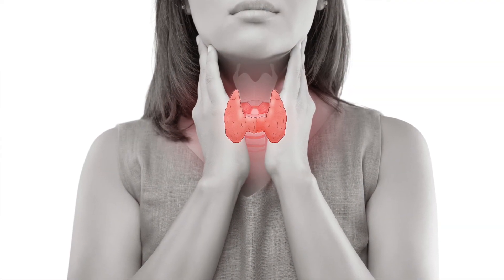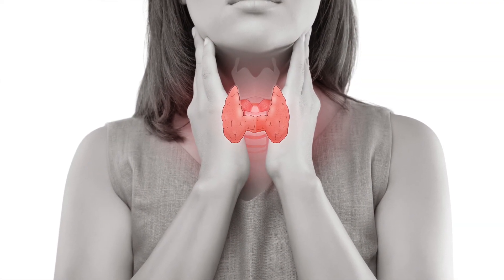Thyroiditis is when your thyroid becomes inflamed. The first signs and symptoms feel like the flu: body aches, fatigue, fever, difficulty swallowing because your thyroid gland is swollen and even tender and painful. That's because thyroiditis is an autoimmune condition, meaning your body is attacking itself. Your immune cells attack your thyroid and interfere with normal thyroid hormone production. It's believed that thyroiditis may be triggered by a viral infection.